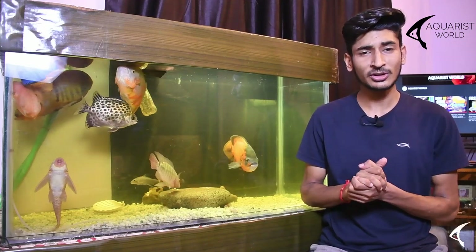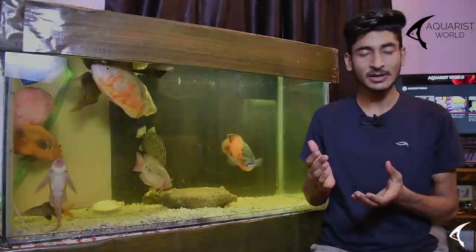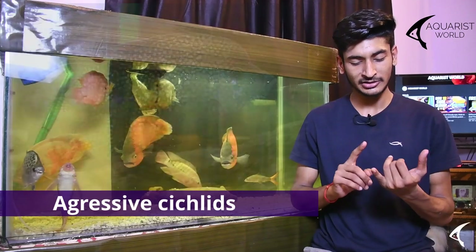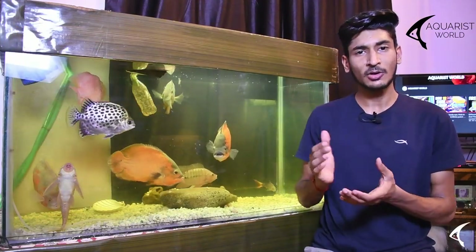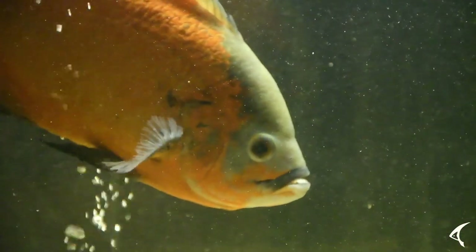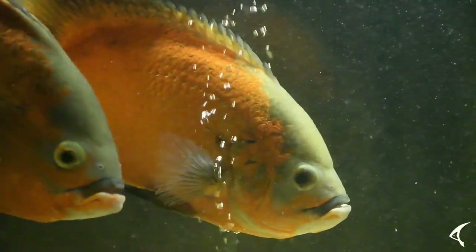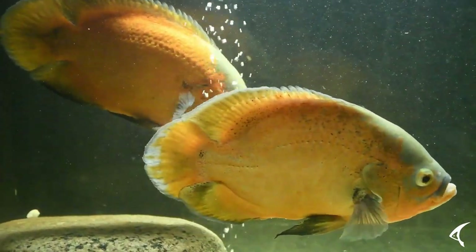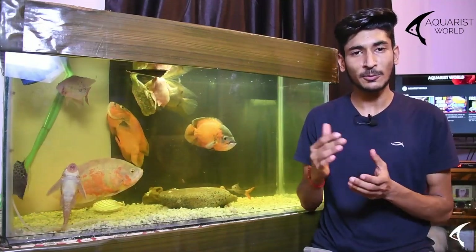Aggressive medium-sized cichlids like Oscars need a lot of tank space. If the tank is smaller, they become much more aggressive. For their tank mates, some people use bichir fish in one tank, but if you have a big tank, you can keep them as a community.